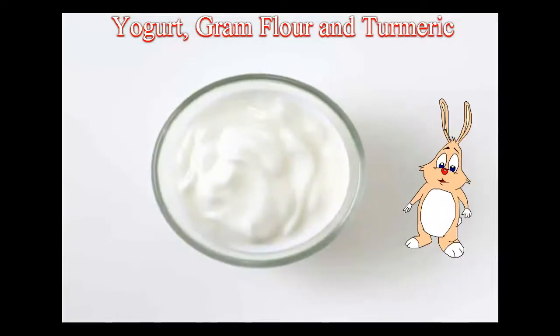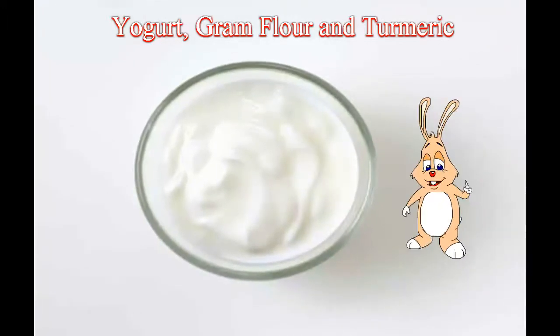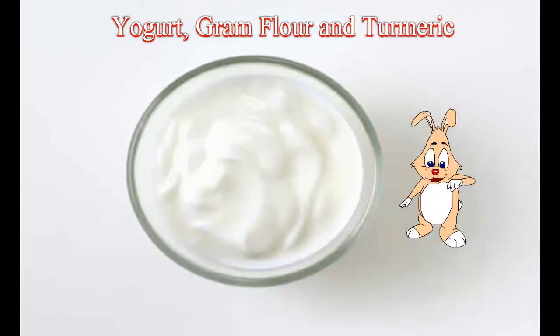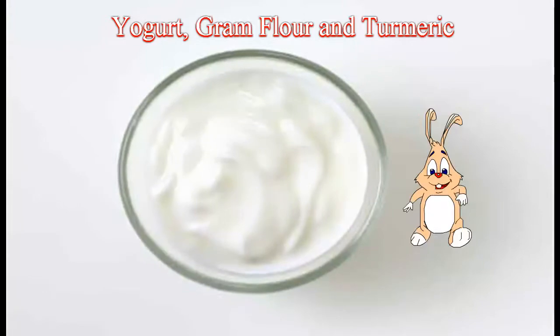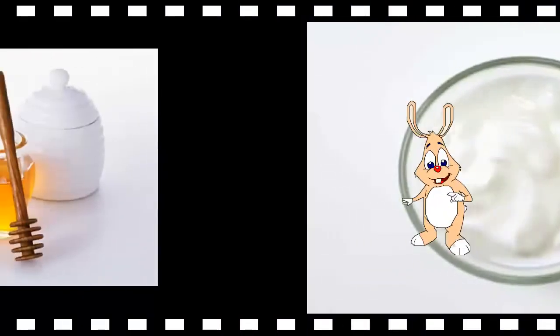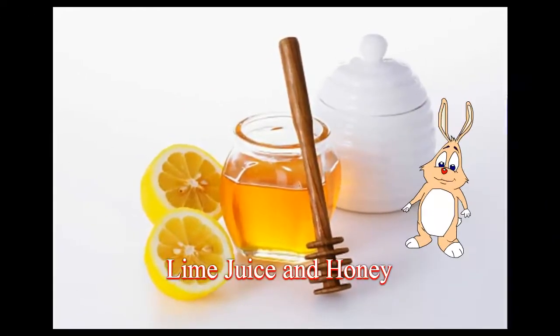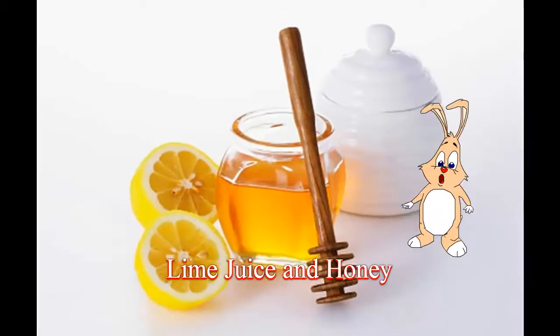Take some yogurt, gram flour and turmeric powder in a bowl and whisk them until it becomes a thick paste. Apply the paste on the upper lip area and wait for 15 to 20 minutes for it to dry. Once it has dried completely, rub it off gently and rinse with water.